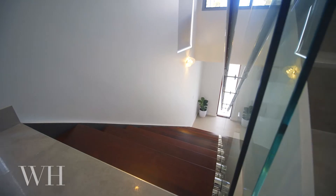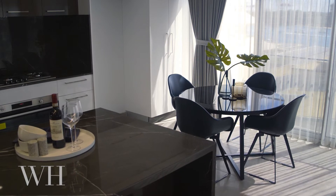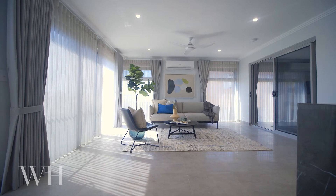Designed to meet modern standards of living, this immaculately finished luxury home can be used as a single-family home or for multi-generational or dual occupancy living.